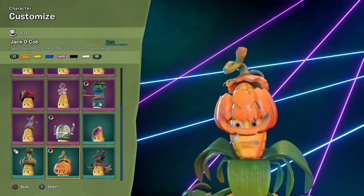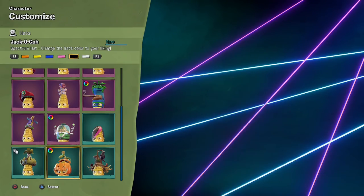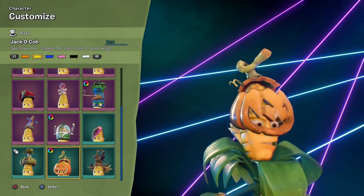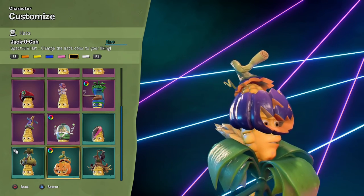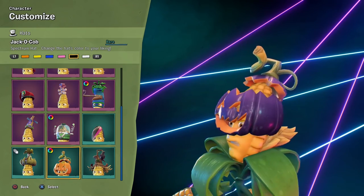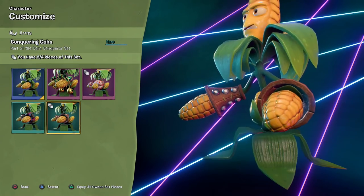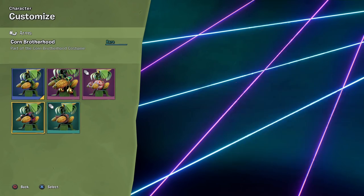We got the Jacko Cobb Spectrum Hat — it has some different colors. None of them really beat orange because it's just what a pumpkin's supposed to look like. The yellow looks fine if you wanted a slightly different color. The blue and pink look a little weird, and this isn't even purple — supposed to be black. Very interesting. We have the Conquering Cobb's Korn Conqueror set — two out of four pieces for this one, so we'll keep working on that.